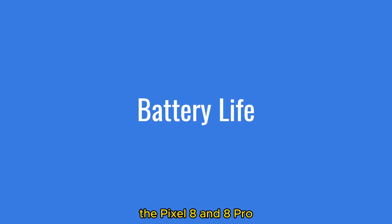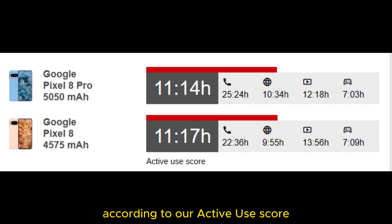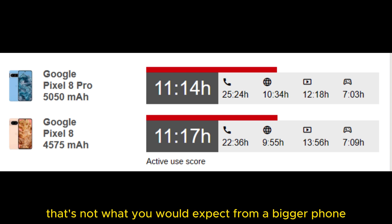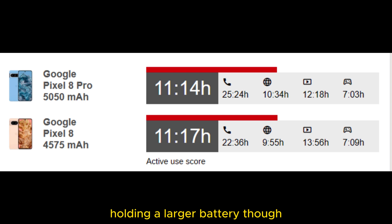Surprisingly enough, the Pixel 8 and 8 Pro offer similar overall battery life according to our active use score. Some small differences can be observed in the individual tests, though. The Pixel 8 is better in video playback, while the 8 Pro has higher call and web browsing run times, bumping up its active use score slightly higher than the vanilla's. That's not what you would expect from a bigger phone holding a larger battery.